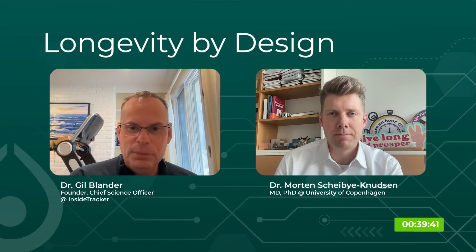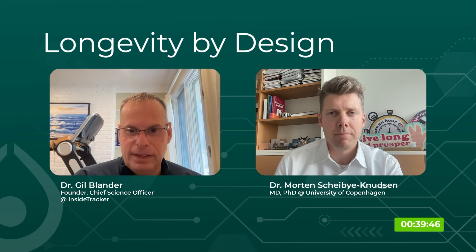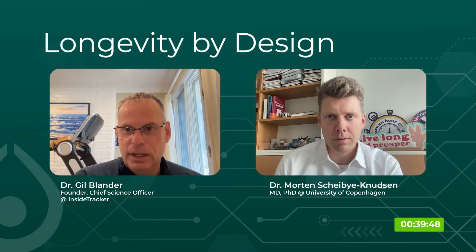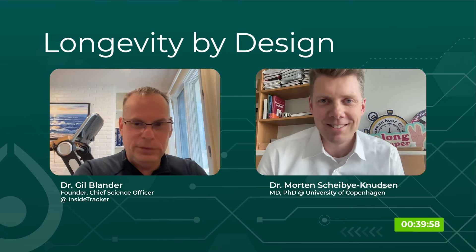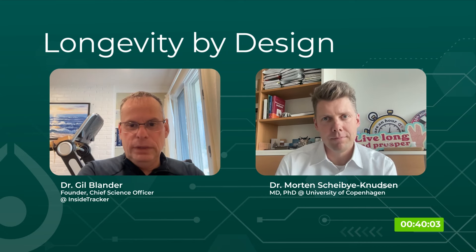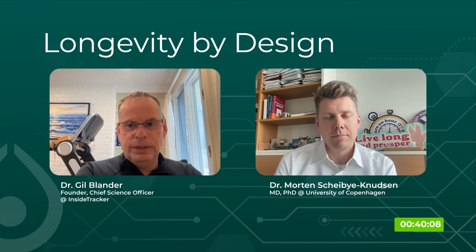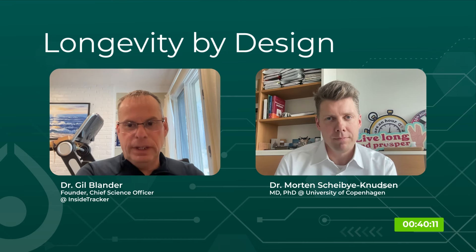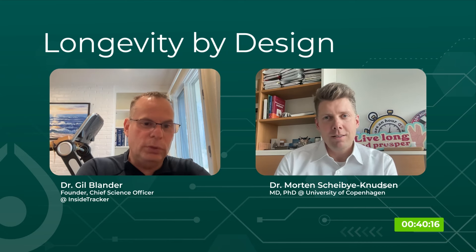Talking about ARDD, so last year Morten, you provided a very exciting presentation. And basically what you have shown — everyone who wants to can watch it on the YouTube channel of ARDD — but I'm trying to summarize it. You started to look at a big population in Denmark and looked at what features are mostly prevalent with aging. Can you discuss a bit about that and what were your findings?